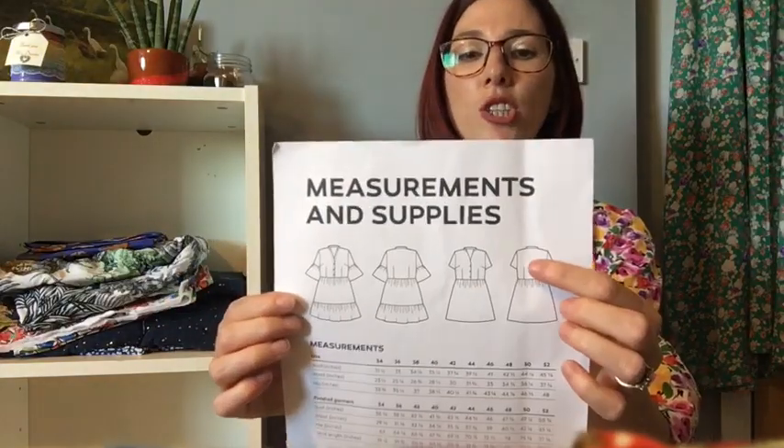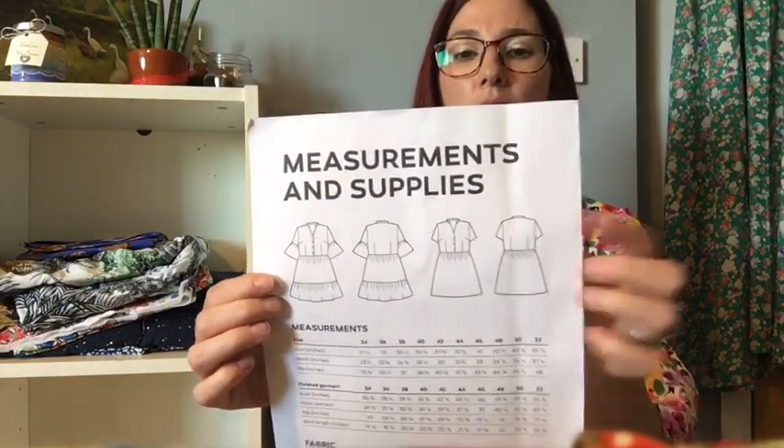Marie from Stitch Odyssey shared an Instagram TV hack where you draft a facing instead of having the collar. So instead of the mandarin collar, I've got a facing here — and I much prefer that look, though I do have some versions with the mandarin collar.